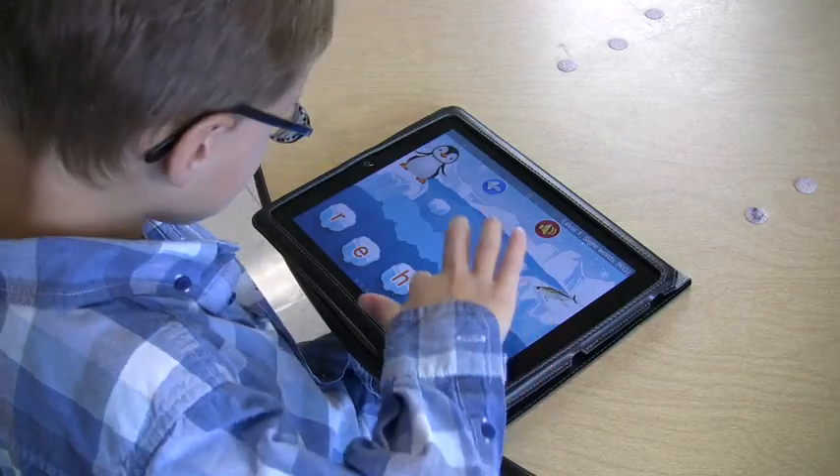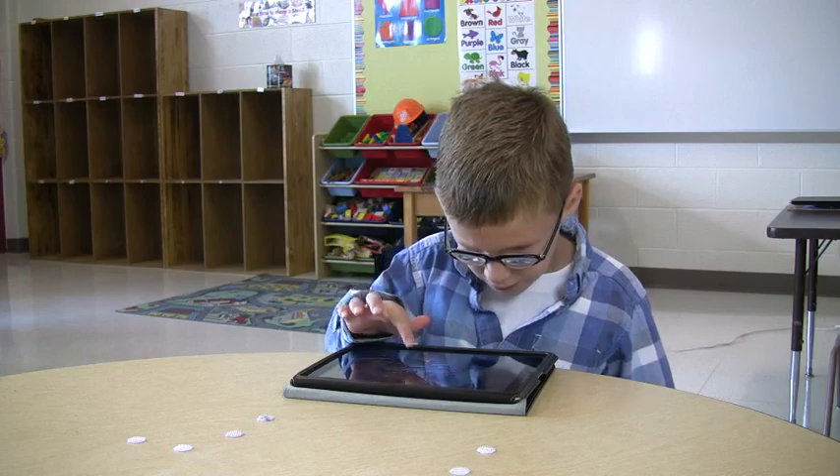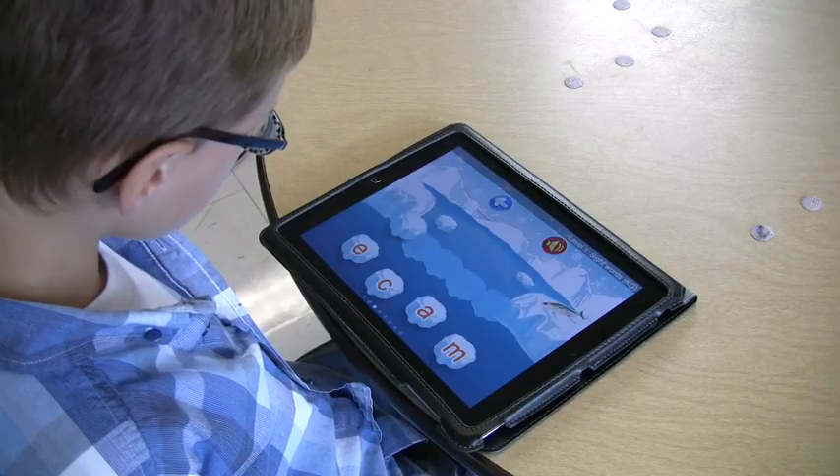He also uses an iPad at school and at home, which is convenient for him for educational games and for spelling, because the letters are often larger and the contrast is usually better, which makes it easier for him to see.